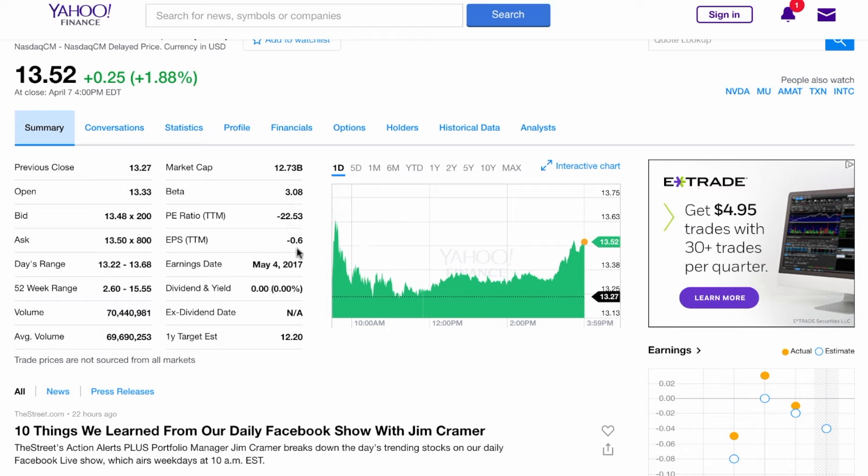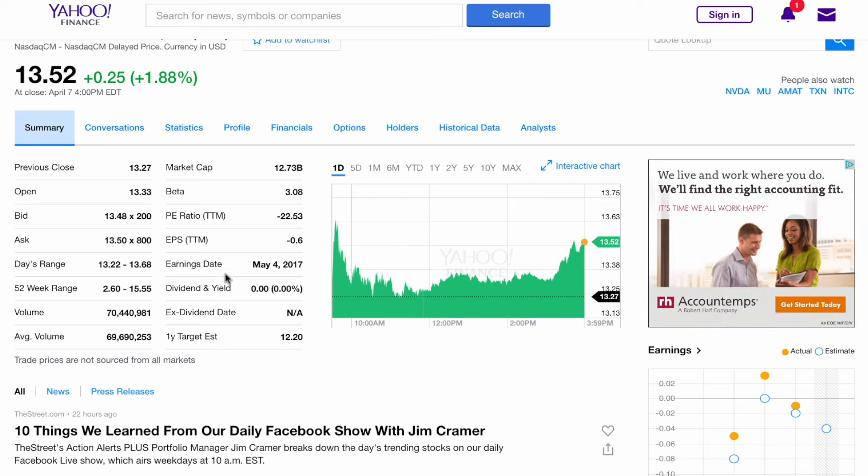They're going to report earnings on May 4th, which will probably show some figures on how Ryzen is doing so far. Their 52-week high has been $15.55. AMD has been one of the stocks that has been red hot the last few months.